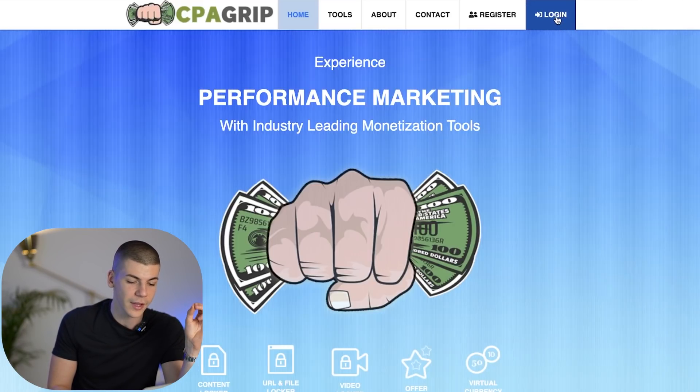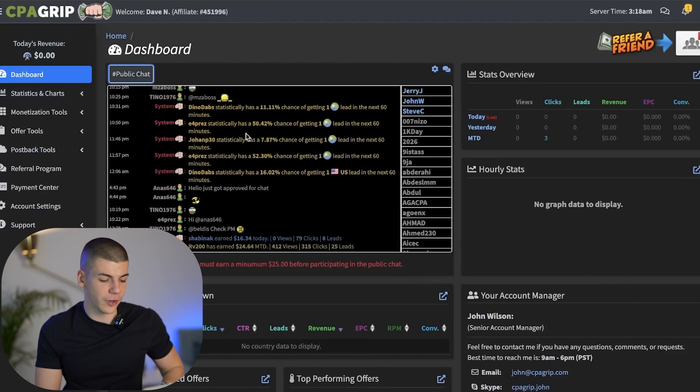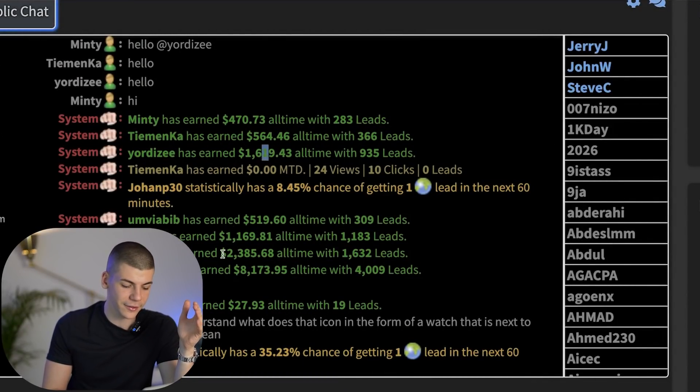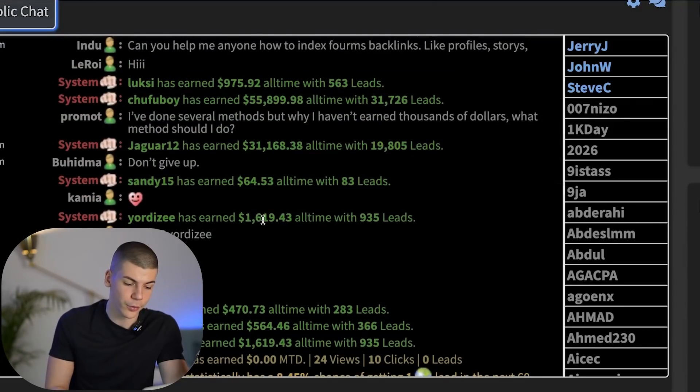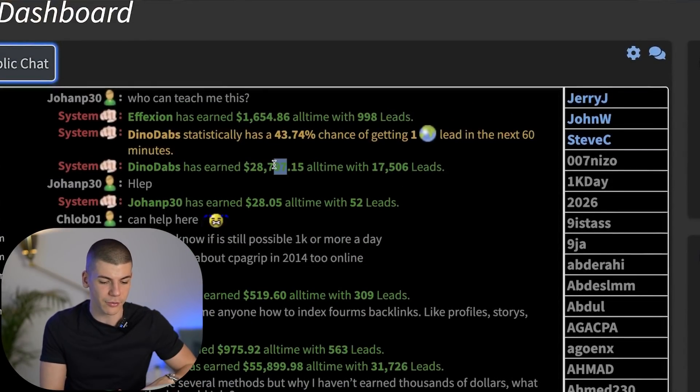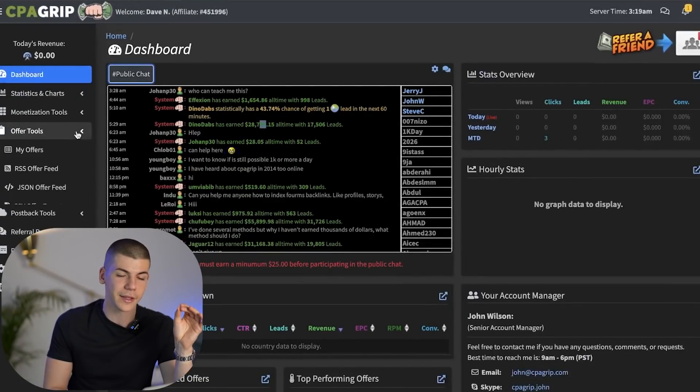Let me show you how it works. You just register an account and log in. Once you log in, you can see all these people who are making money — like this person made $1,000, this person made $1,600, $8,000 over here, $2,300 here, $1,600, $31,000. All these people are making a lot of money with CPA Grip. In order for you to start making money, you will need to go over to Offer Tools and go to My Offers.